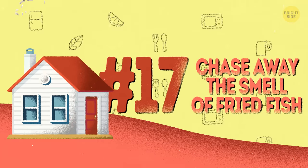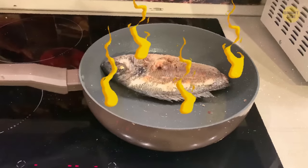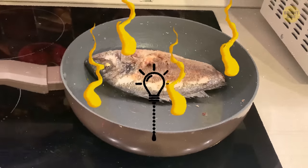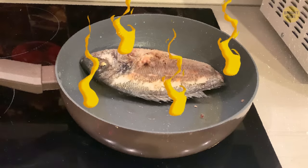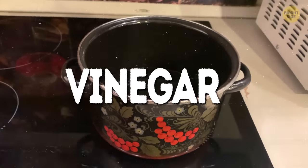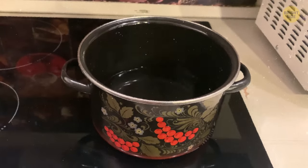17. Chase away the smell of fried fish. If you like to fry things and add spices to your cooking often, just opening the kitchen window won't chase away that smell for good. It basically gets ingrained in your kitchen cabinets. For an instant fix, boil a cup of vinegar on the stove right after cooking something hot and spicy. It'll release its vapors to combat the stinking.